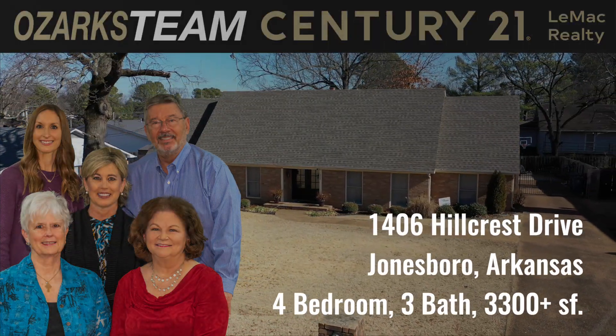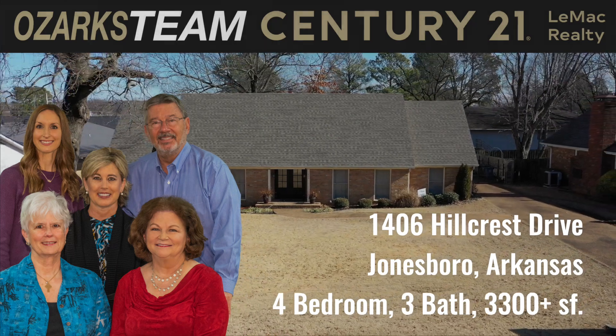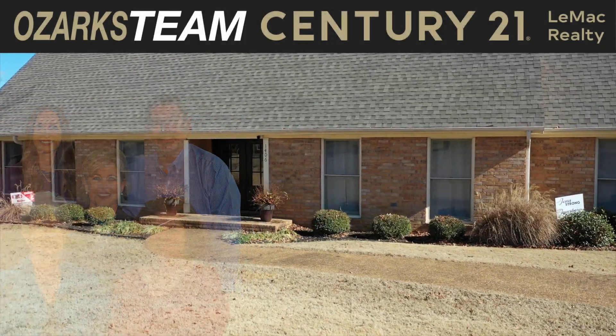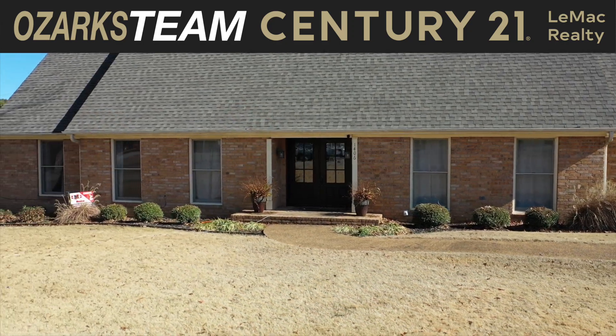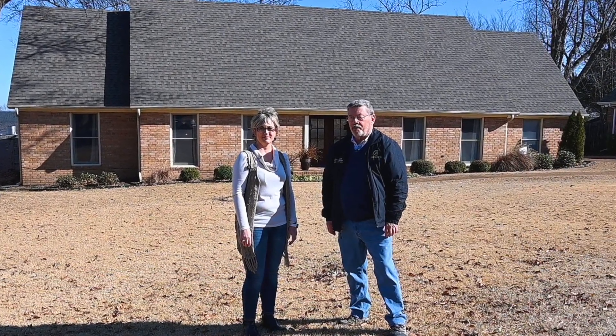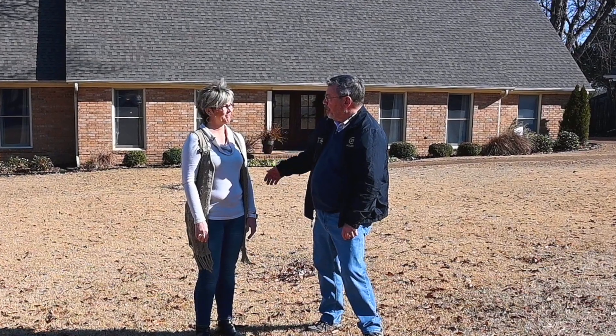The Ozarks Team at Century 21 Lee Mack Realty goes to Jonesboro, Arkansas to bring you this lovely home just a block away from the Jonesboro Country Club and Golf Course. I'm John Schaub with the Ozarks Team at Century 21 Lee Mack Realty. I'm here with my partner Tracy Cox and we've got a lovely house to show you. Tell us what we're going to see, Tracy.